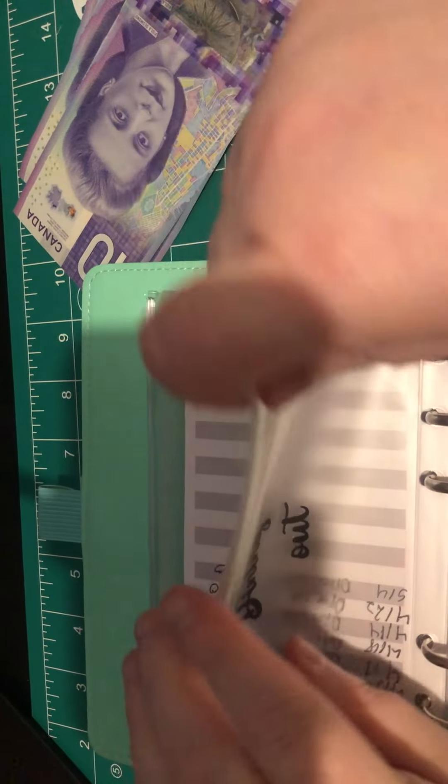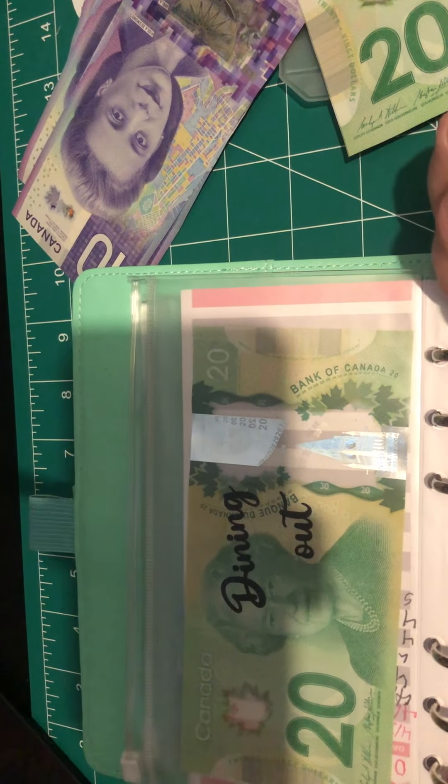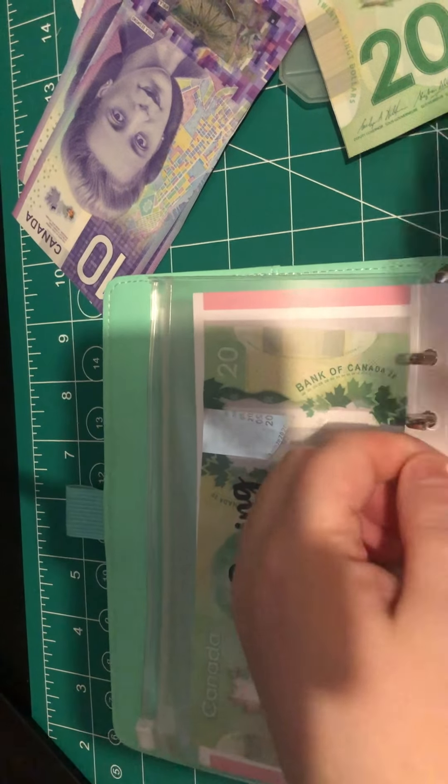I actually did have takeout just a couple days ago, but I'll go ahead and put this $20 in here in case one of the nights I'm working I just don't feel like making anything at home. Now we need to put our laundry envelope in, which is going to get $10.